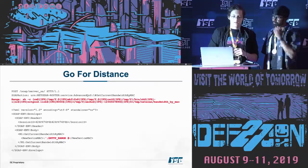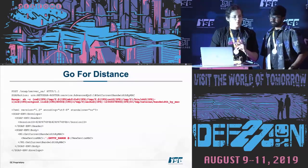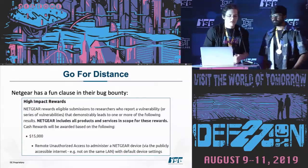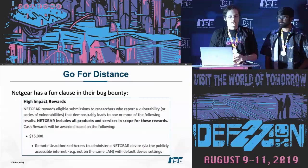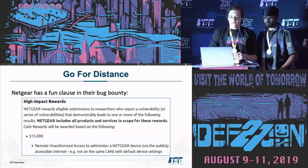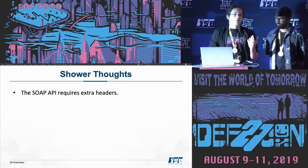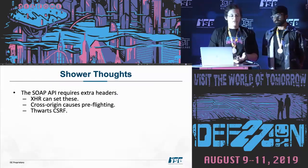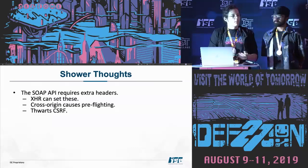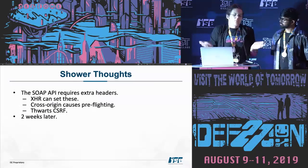Netgear has a fun clause in their bug bounty: if you can get remote unauthorized access to administer a Netgear device via the internet — not the LAN — they'll give you $15,000. I can buy a lot of ice cream with $15K. The SOAP API requires extra headers, XHR can set these but it's cross-origin so it would have to preflight requests, and the router would slap that out of the air. CSRF wasn't going to work, and the device doesn't expose itself over the WAN at all. So I was kind of out of luck.